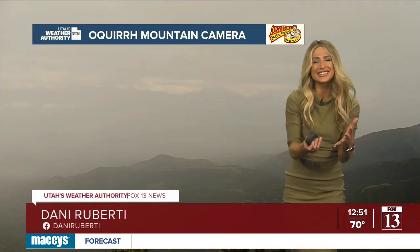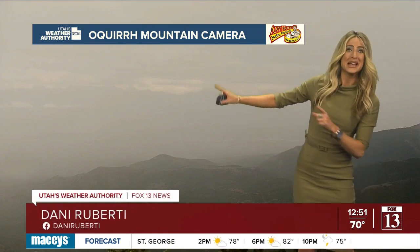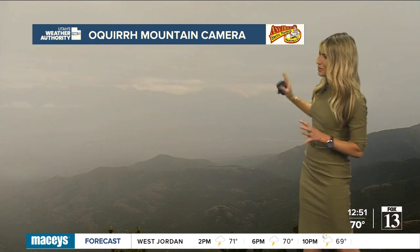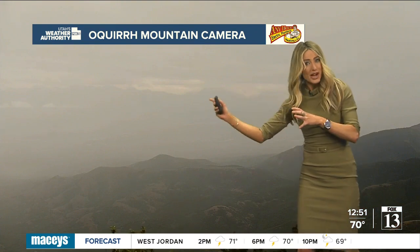Good afternoon, everyone. Happy rainy Tuesday to you. One of those days you kind of just want to stay inside, because this is what it looks like outside. This is a live look from the Ochre Mountain camera. We're socked in with the clouds. We're actually overlooking the Salt Lake Valley, but you're not seeing much of anything right now.